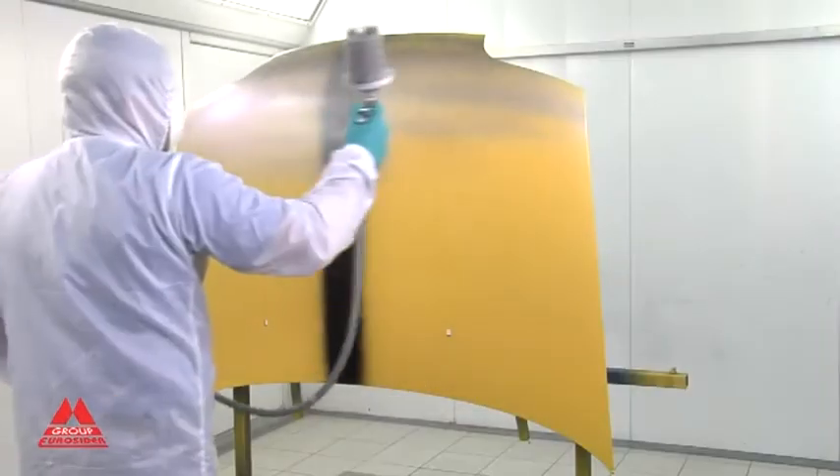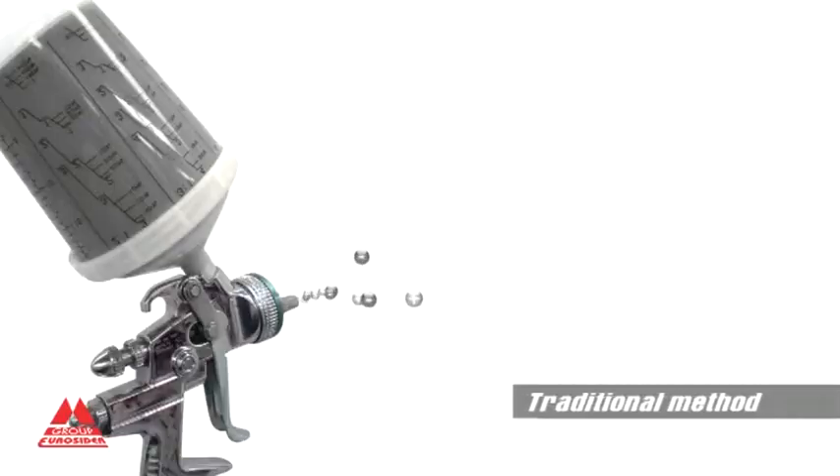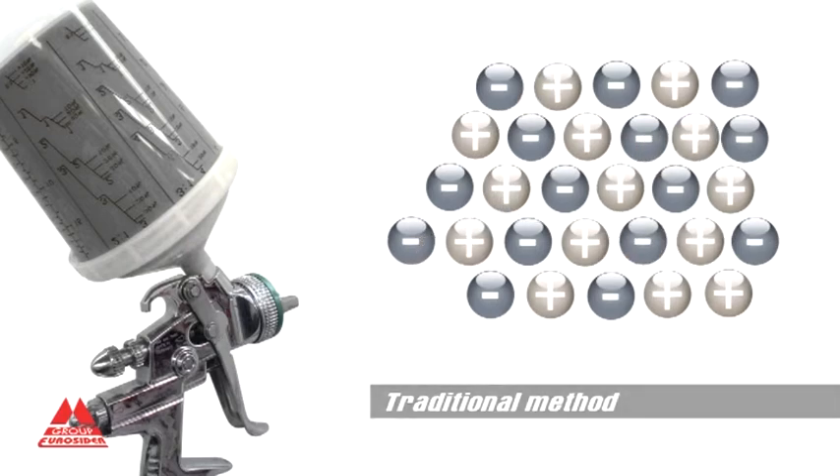With the traditional method of paint spraying, friction between compressed air particles and paint within the gun's nozzle may cause the liquid to become loaded with static electricity, and likewise the treated surfaces.